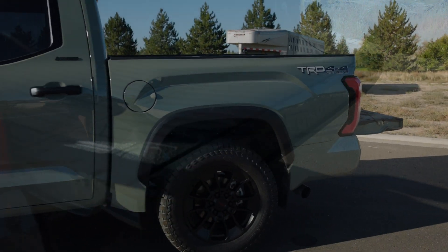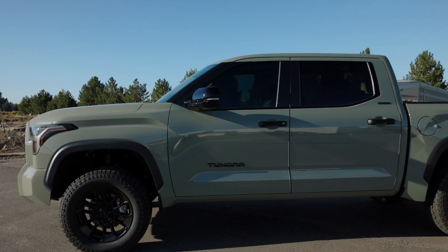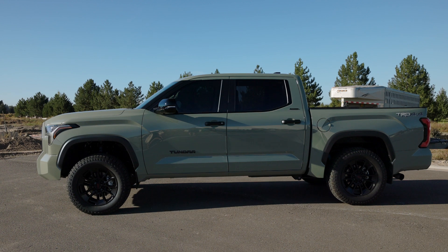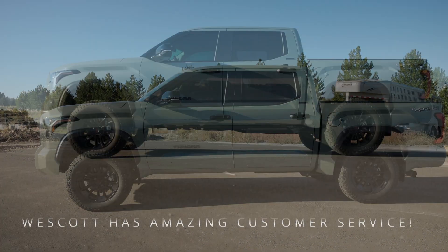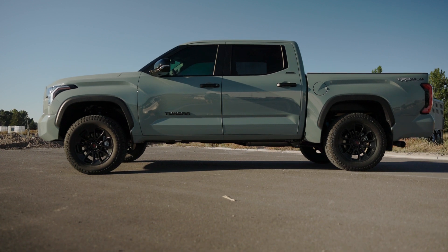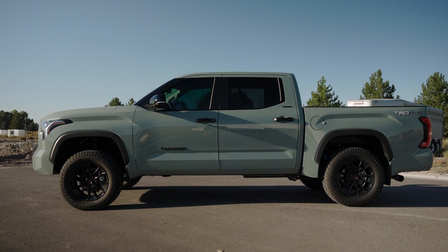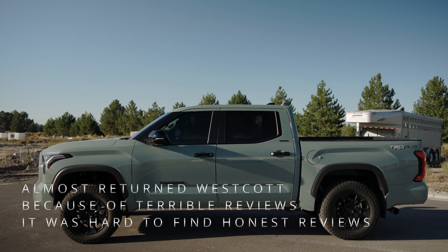I'll go over some of the modifications I've done to this truck. I did end up putting a Westcott 3-1 lift on this truck. Me and my friend did it and it was actually pretty fun — it was pretty easy. I know Westcott gets a lot of grief online and I don't really know why. It does take a little bit of the comfort away but not a ton.